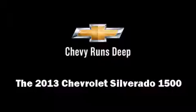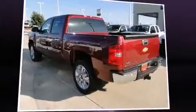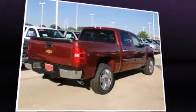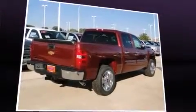Step into the 2013 Chevrolet Silverado 1500. It features an automatic transmission, rear-wheel drive, and a powerful eight-cylinder engine.